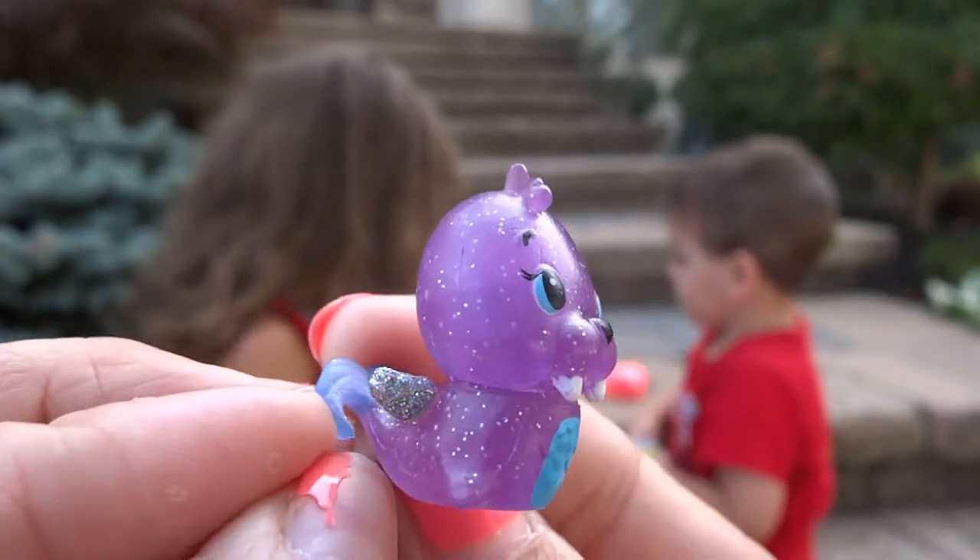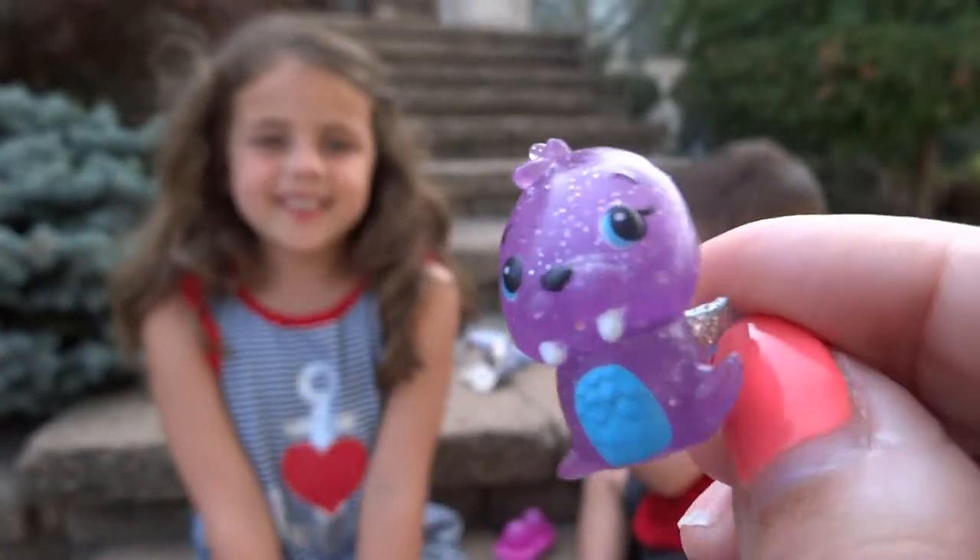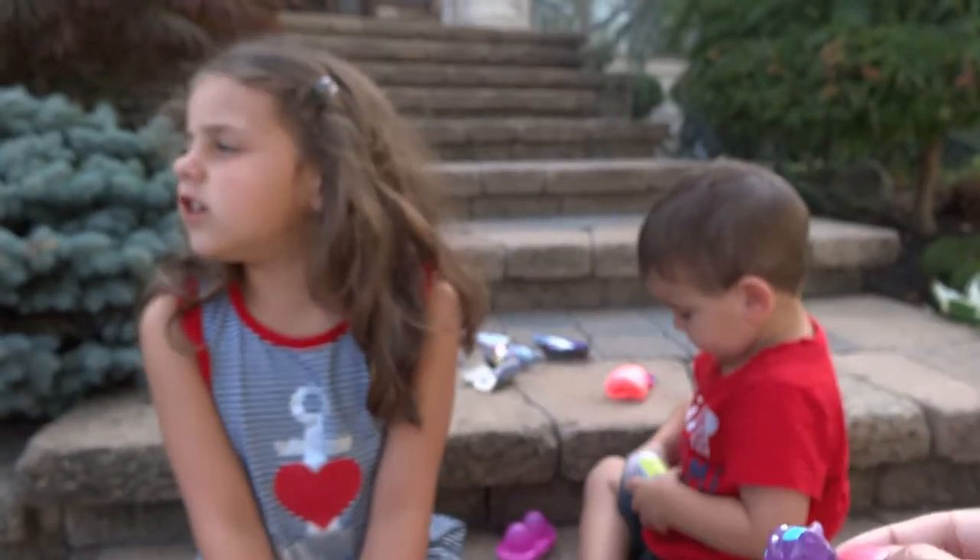So cute — like a little walrus, right? Super cute. That was fun.